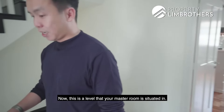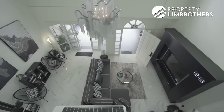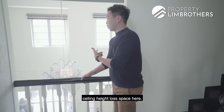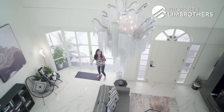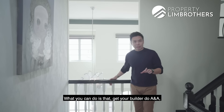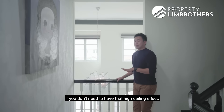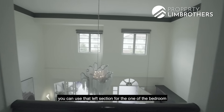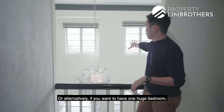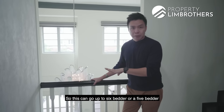Level two is where the master room is situated. What I want to show is this beautiful 6.1m ceiling height loft space here. This is the zone where if you want to build up more bedrooms, you can get your builder to do A&A and apply to BCA to level up this level. If you don't need that high-ceiling effect, you can use the left section for one bedroom and the right section for a second bedroom. Alternatively, one huge bedroom running towards the front is also doable. This can go up to a five or six-bedder if you do this modification.